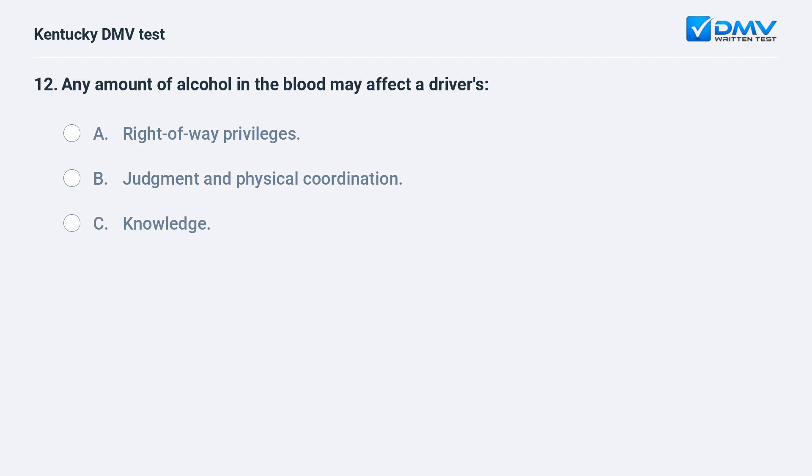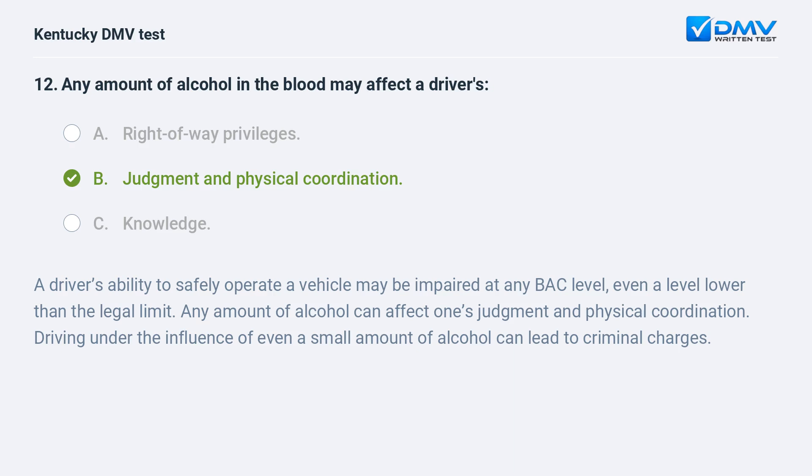Any amount of alcohol in the blood may affect a driver's: A) right of way privileges, B) judgment and physical coordination. Answer: B. A driver's ability to safely operate a vehicle may be impaired at any BAC level, even a level lower than the legal limit. Any amount of alcohol can affect one's judgment and physical coordination. Driving under the influence of even a small amount of alcohol can lead to criminal charges.